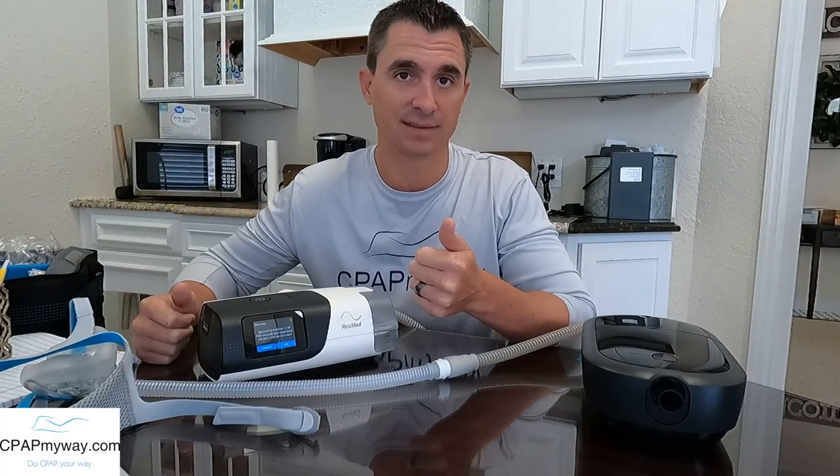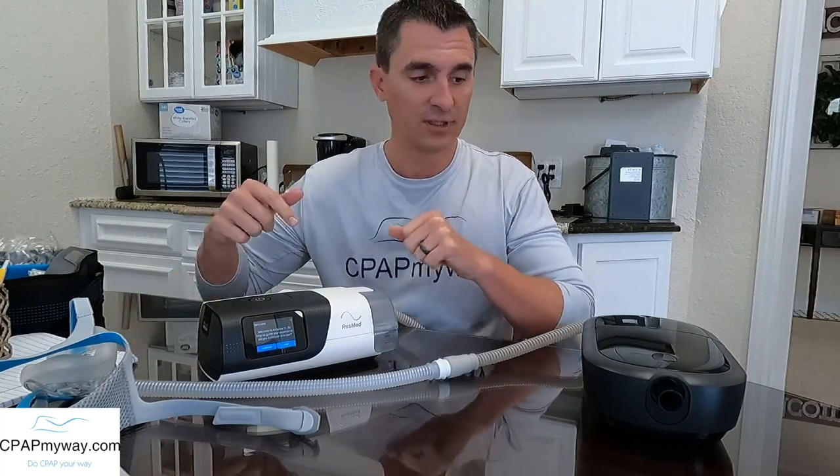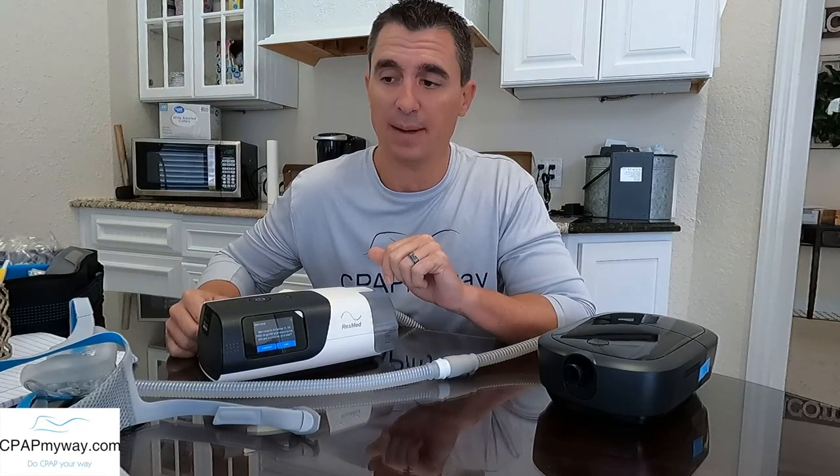Chances are it isn't a big deal and you're going to be able to correct it pretty quickly. For demo's sake here, today I've got the DreamStation 2 and the AirSense 11. Those are pretty much the most popular ones out right now, so chances are you're probably using one of these two if you've had a recent setup for CPAP.